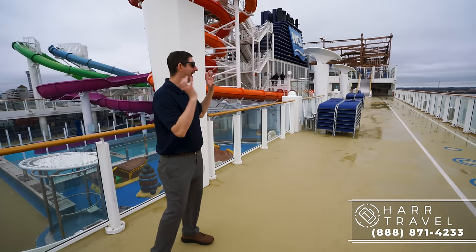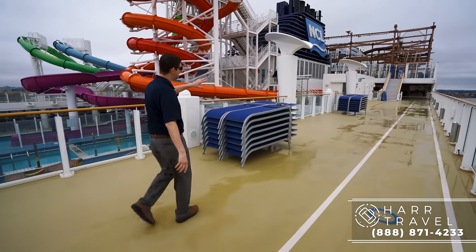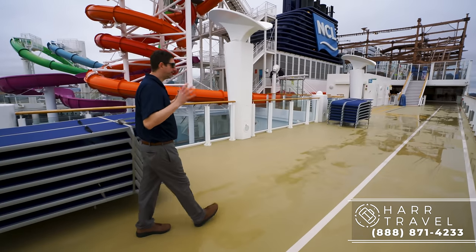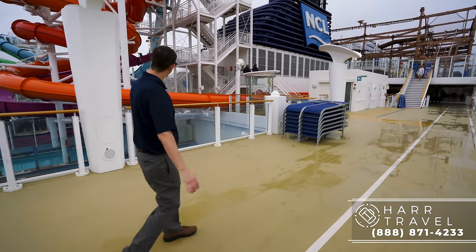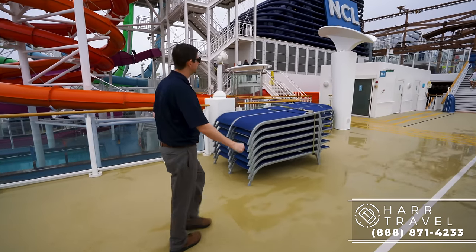Now we're going to head aft. I wanted to point out that this is the jogging track right here. All these deck chairs are going to be set up here in just a little bit — they do a thorough cleaning when they turn around the ship, and I really appreciate that they do a fantastic job with that. Over here you can see where the water slides are going to land — these are the racer water slides.